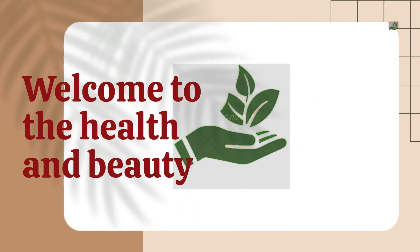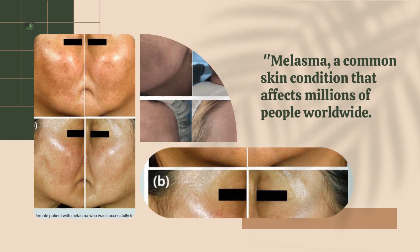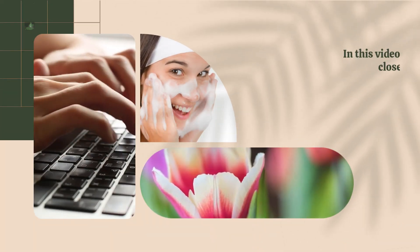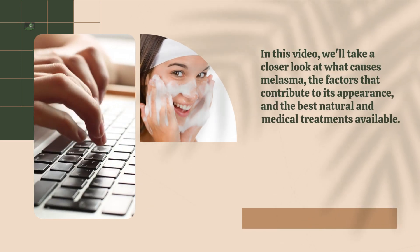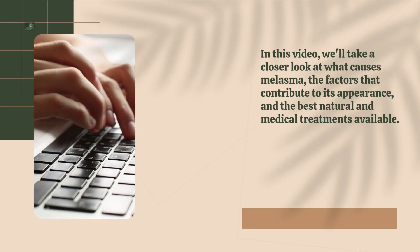Welcome to Health and Beauty. Melasma is a common skin condition that affects millions of people worldwide. In this video, we'll take a closer look at what causes melasma, the factors that contribute to its appearance, and the best natural and medical treatments available.